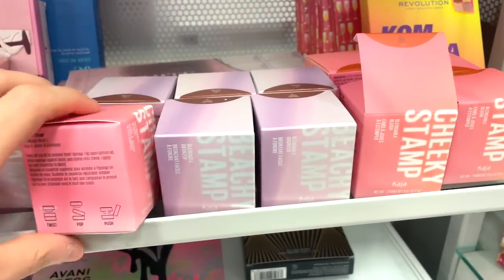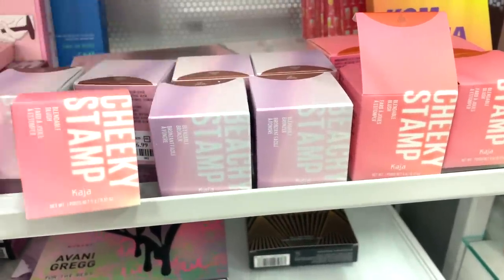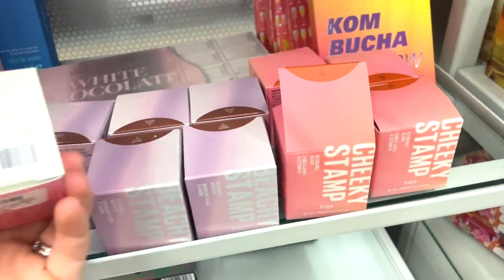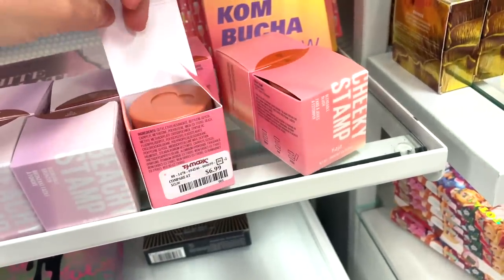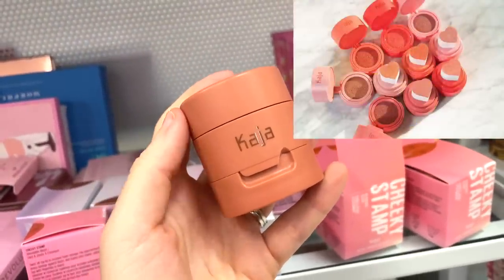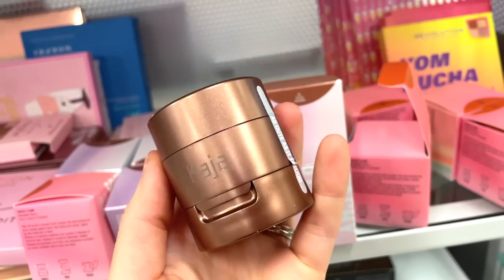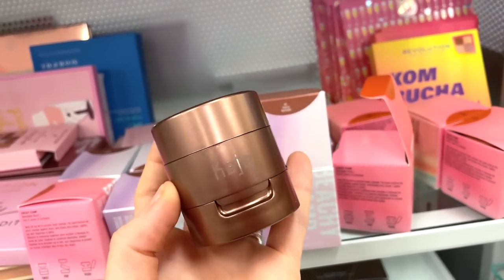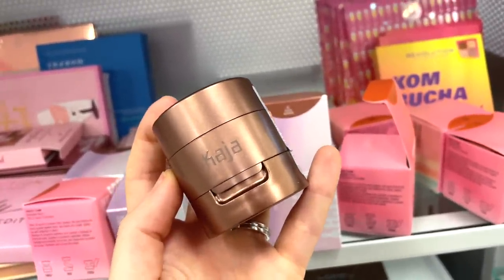I found some of these goodies here by Kaja, which I am so excited about. These are their cheeky stamps — we have cheeky stamp which is a blush, and then beachy stamp which is a bronzer. These are $6.99 each. I have one of these in a pink color — it comes with a stamp and a cushion, you push the stamp in the cushion and apply it on the skin. The bronzer blends out really nicely, super smooth, and originally it's like $22 or $24, so to get it for $6.99 is a win.